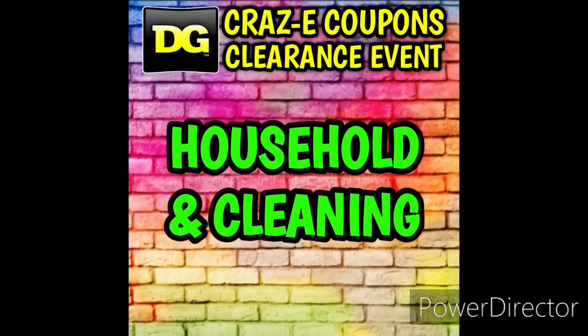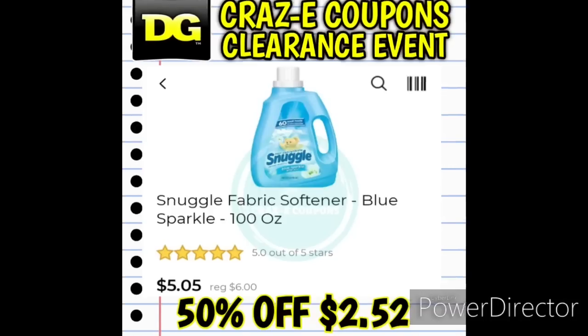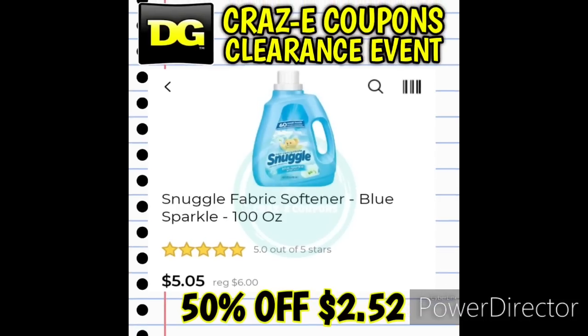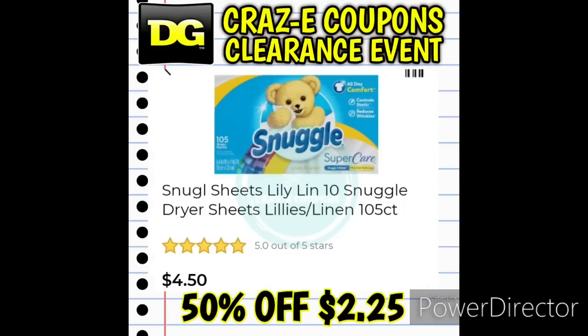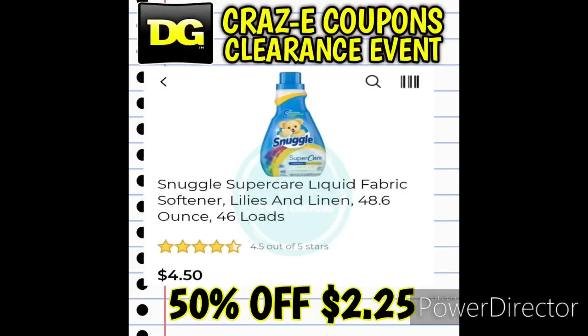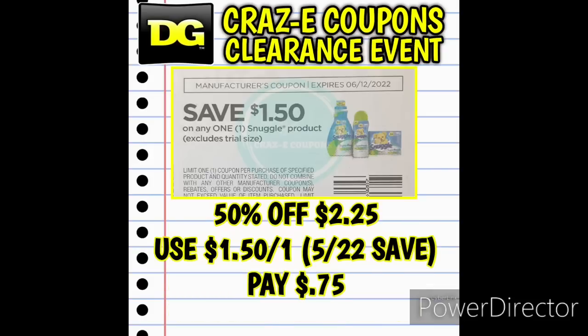For our household and cleaning category, we have the Snuggle Fabric Softener 100 ounces — these are going to be $2.52. There is a $1.50 off one insert coupon found in the 5/22 Save insert, so if you use that it's going to leave you paying $1.02. We also have the 105-count Snuggle dryer sheets and the Snuggle Liquid Fabric Softener Lilies and Linen scented at $2.25 — use that $1.50 off one insert coupon and that leaves you paying just $0.75.